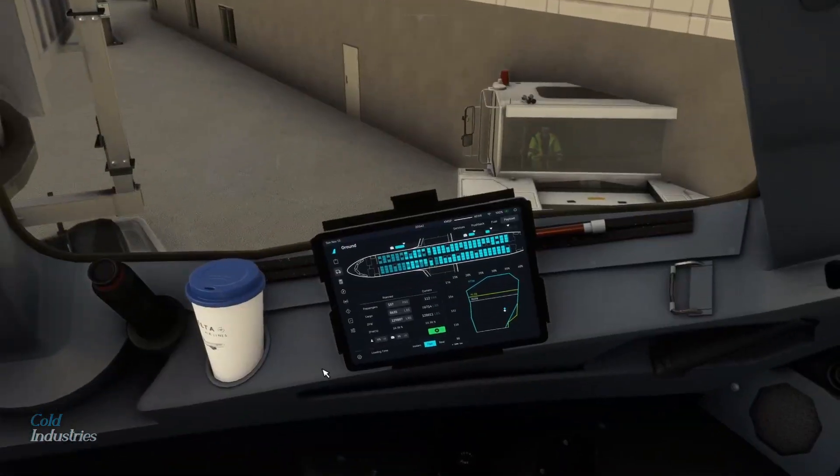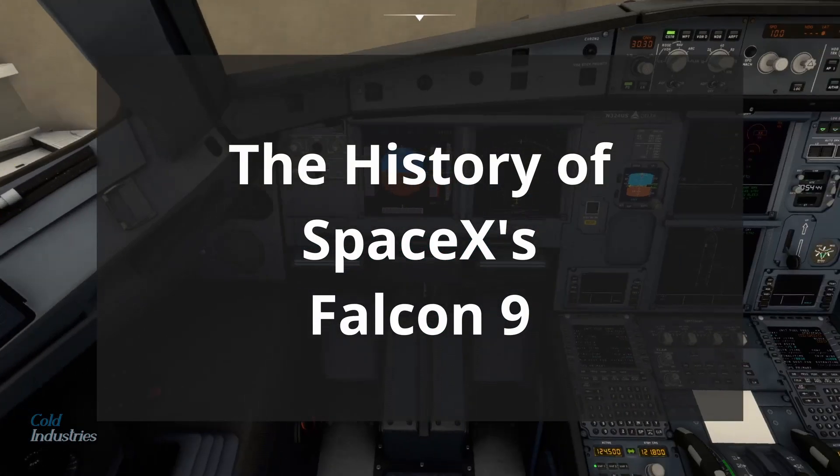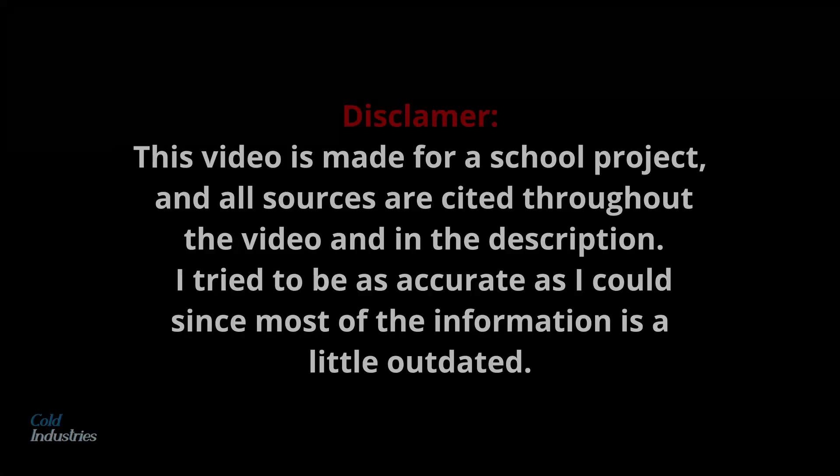Hello, welcome back to another YouTube video. This is the history of SpaceX's Falcon 9 in a nutshell. Also, real quick disclaimer.